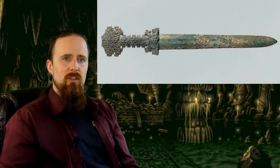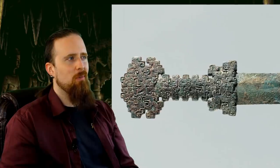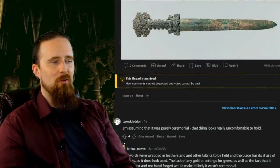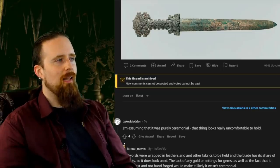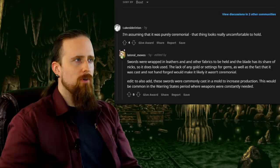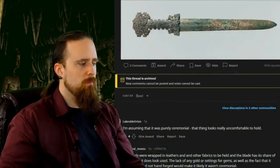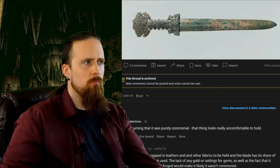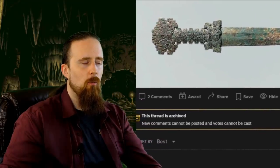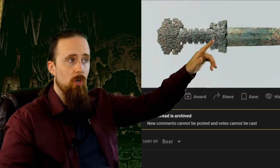Here's a 2,600 year old Chinese bronze sword, or as I like to call it, a real-life Minecraft sword, with a remarkably blocky handle. Can you imagine trying to hold this in your hand and trying to strike something with it? Yikes! It actually popped up on Reddit and this person also thinks it looks really uncomfortable. There's an interesting reply suggesting that it was wrapped in leather or other fabrics to be held, and the blade has its share of nicks, so it does look used. I don't think this was intended to be wrapped simply because of the decoration — why would you bother decorating it like this if you're just going to cover it up anyway? The grip has the exact same sort of decoration as the guard and the pommel.